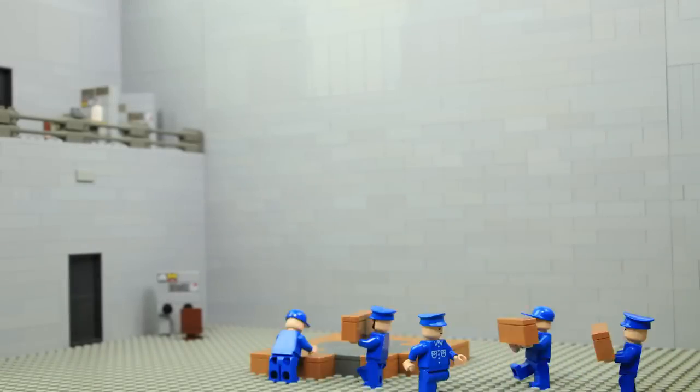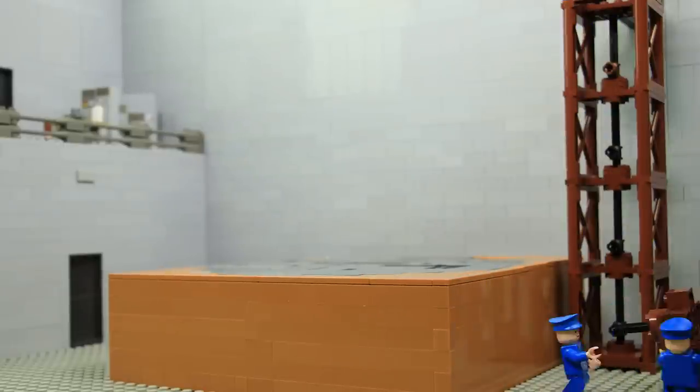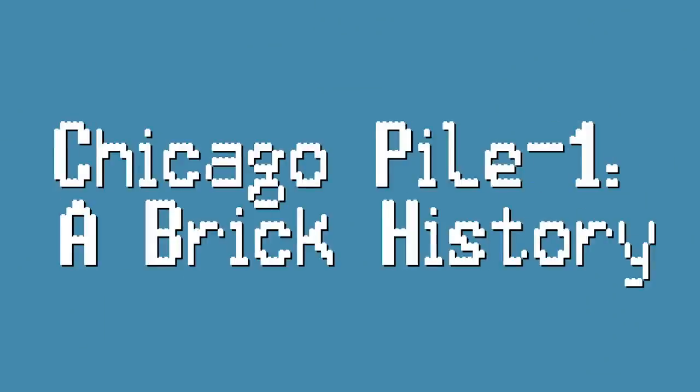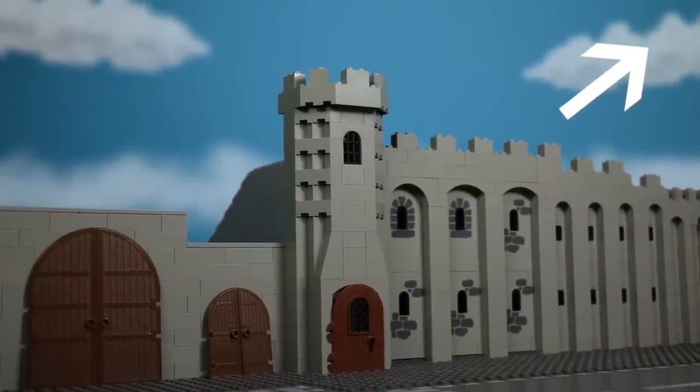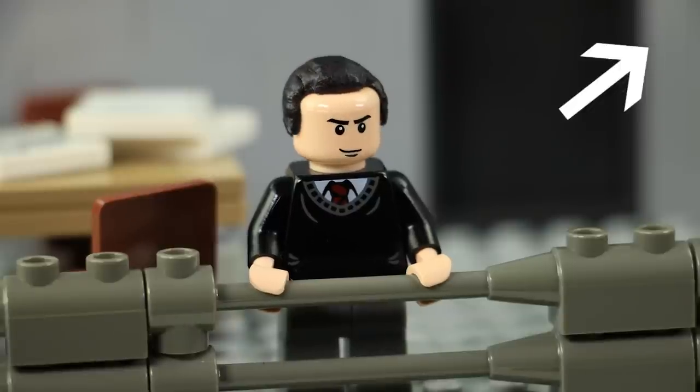Hey Brick fans! This is Dave from Brick 101 and today I want to take you behind the scenes of my latest animation, Chicago Pile 1: A Brick History. If you haven't seen it yet, you can click on the eye symbol in the upper right corner of the screen to watch it on the Argonne National Laboratory YouTube channel.